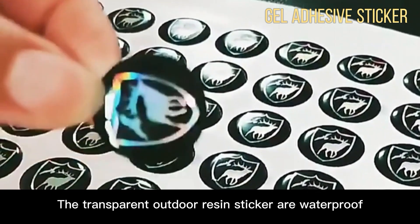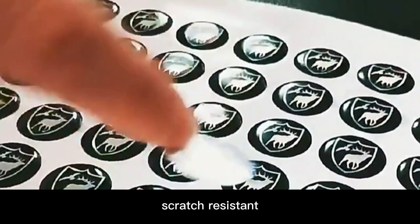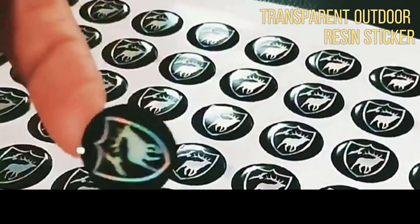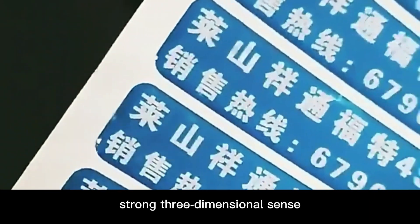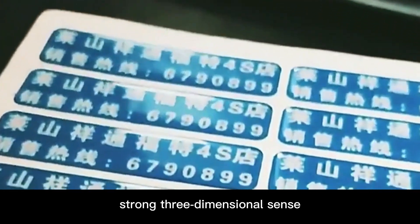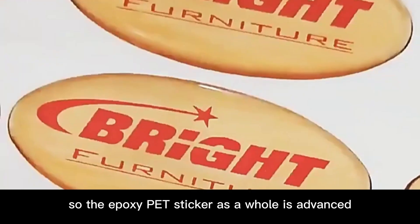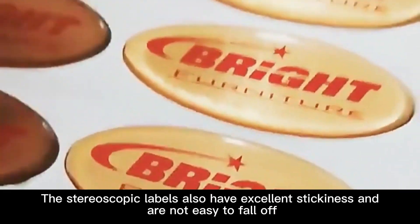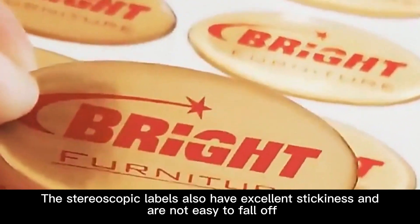The transparent outdoor resin sticker is waterproof and scratch resistant. As an anti-corrosion label, its printing does not fade. It has bright color and a strong three-dimensional sense — the glue drop cover picture has a sense of protrusion. The epoxy pet sticker as a whole is advanced, and the stereoscopic labels also have excellent stickiness and are not easy to fall off.